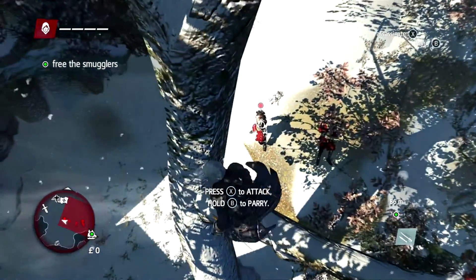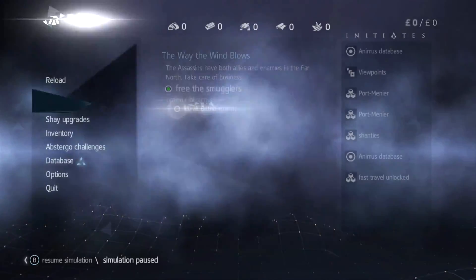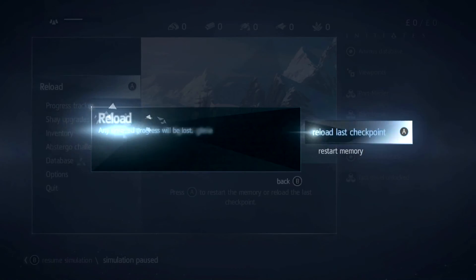Mass Effect Andromeda is going to be coming out very soon — it's coming out March 27th, or 26th, something around those lines.